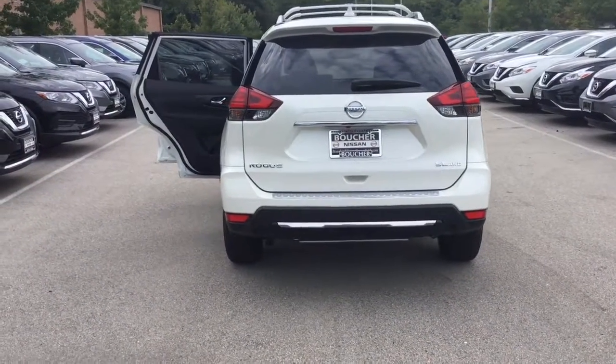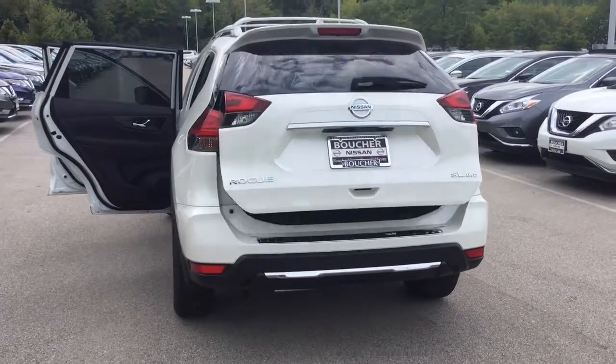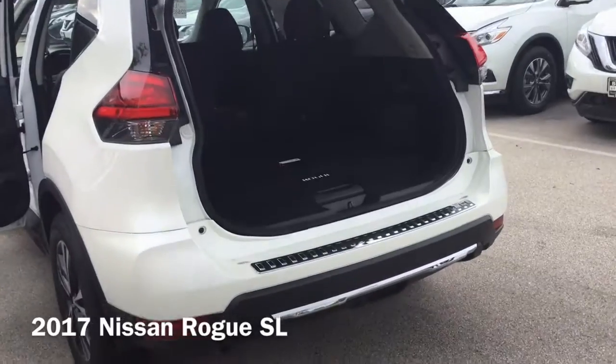Hi, I'm Taylor from Gordie Boucher Nissan of Greenfield. I just wanted to give you a closer look at this awesome new 2017 Nissan Rogue SL in the gorgeous Pro-Ed exterior I know you really like.